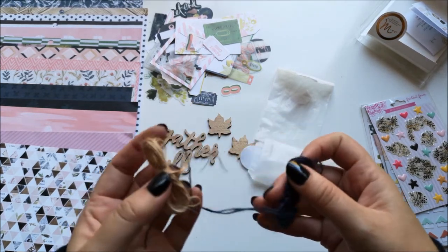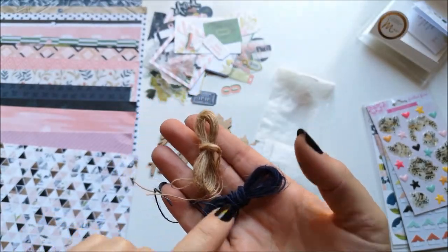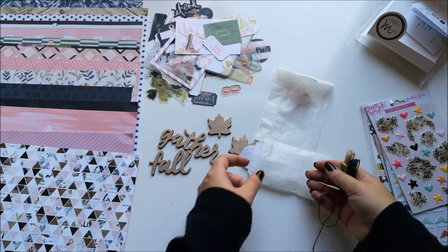I have some twine in a creamy, brownie color and a navy. I think I still have some from last time, so I won't get it all out.